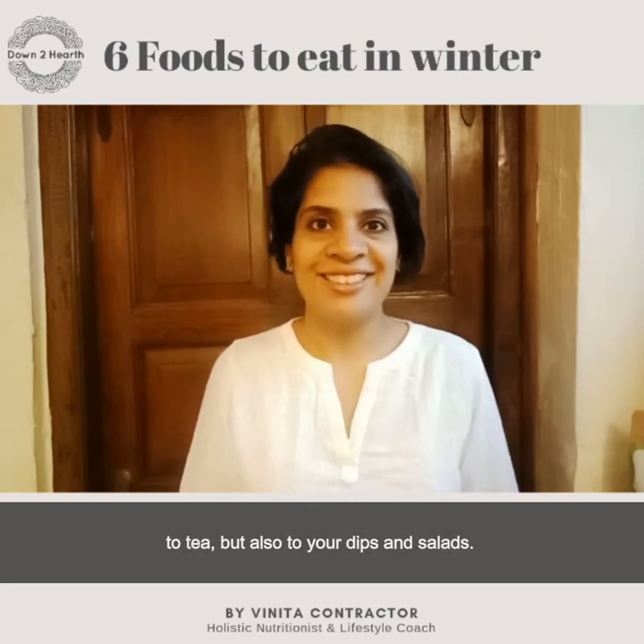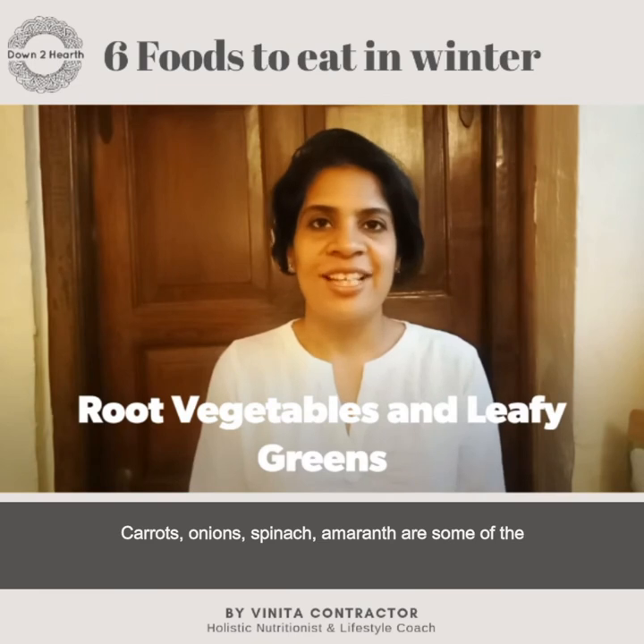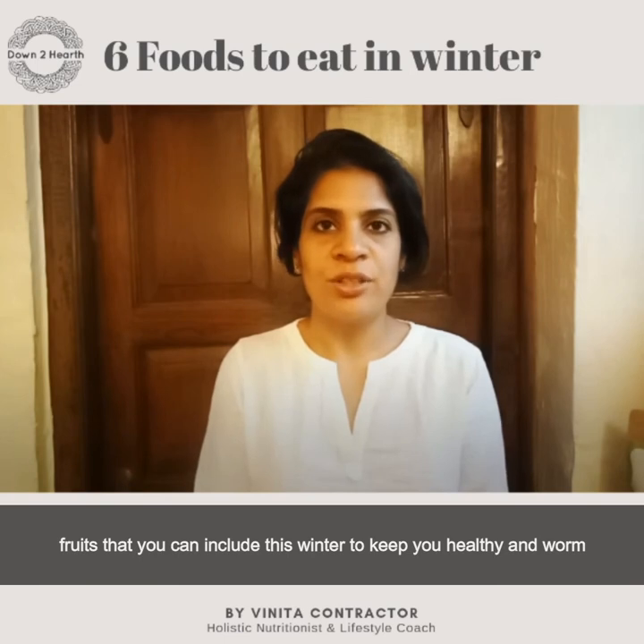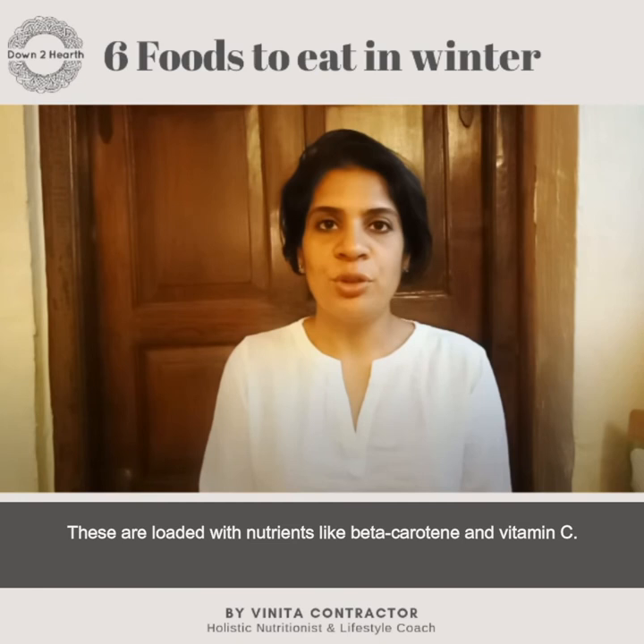Number four: root vegetables and leafy greens. Carrot, onion, spinach, and amaranth are some of the foods that you can include this winter to keep you healthy and warm. These are loaded with nutrients such as beta-carotene and vitamin C.